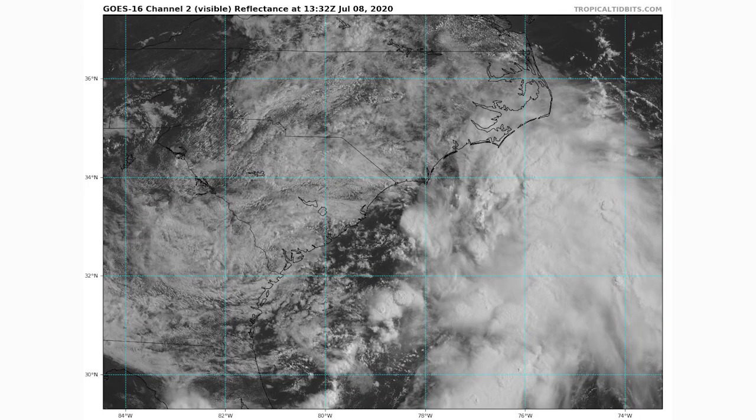All right, hello guys! In today's video we're going to be talking once more about that tropical disturbance that is now entering the Atlantic Ocean.